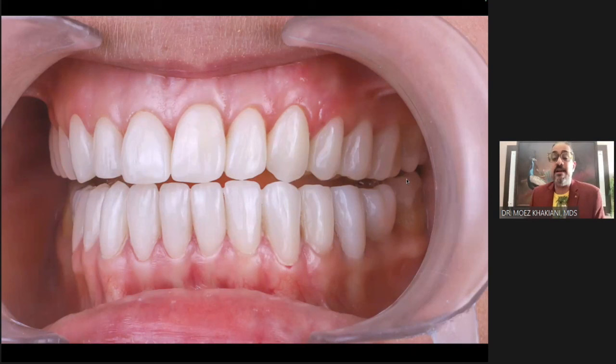The lower seven is touching the upper seven — that's not desirable. If you leave this interference, typically you will see ceramic fracture, ceramic debond, or the upper seven will start drifting distally. And there will be food lodgement between the six and the seven.